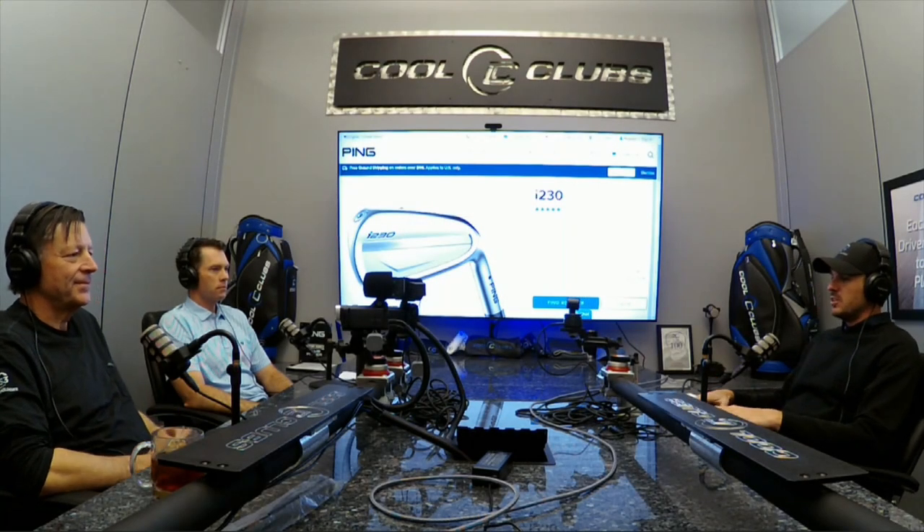Welcome back to Cool Clubs headquarters here in Scottsdale. We are here with Mark Tims, CEO and founder, and today we're also super lucky to have Marty Jertson, who is the VP of Fitting and Performance at PING.